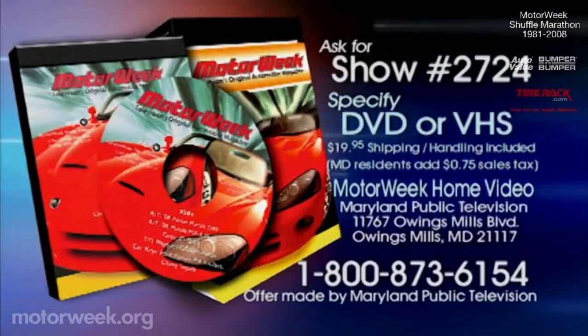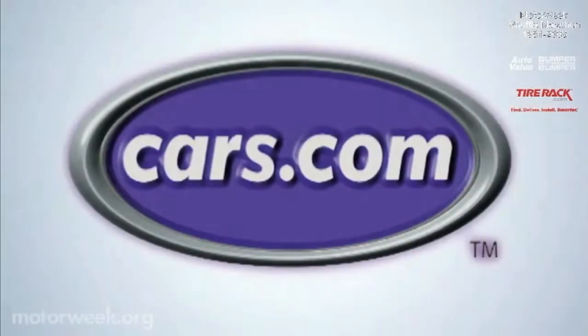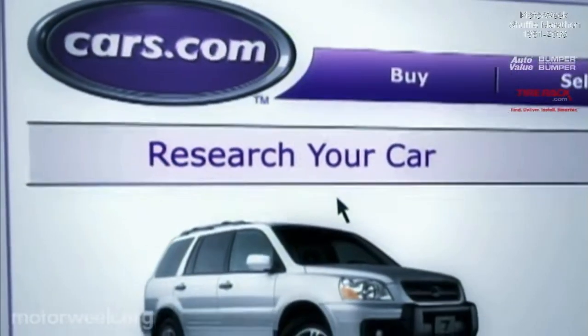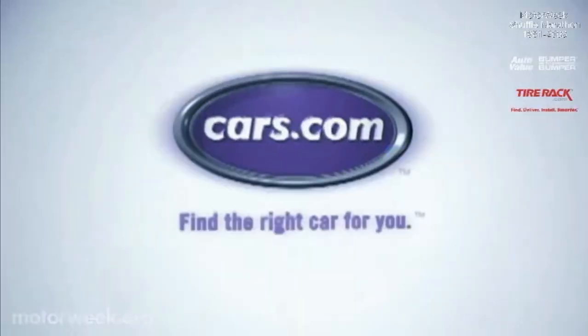To order a DVD or VHS copy of this program, call 1-800-873-6154. MotorWeek has been brought to you by Cars.com. Let's say you're looking for a car — Cars.com can help you research, locate, and even contact a dealer. Cars.com: find the right car for you.